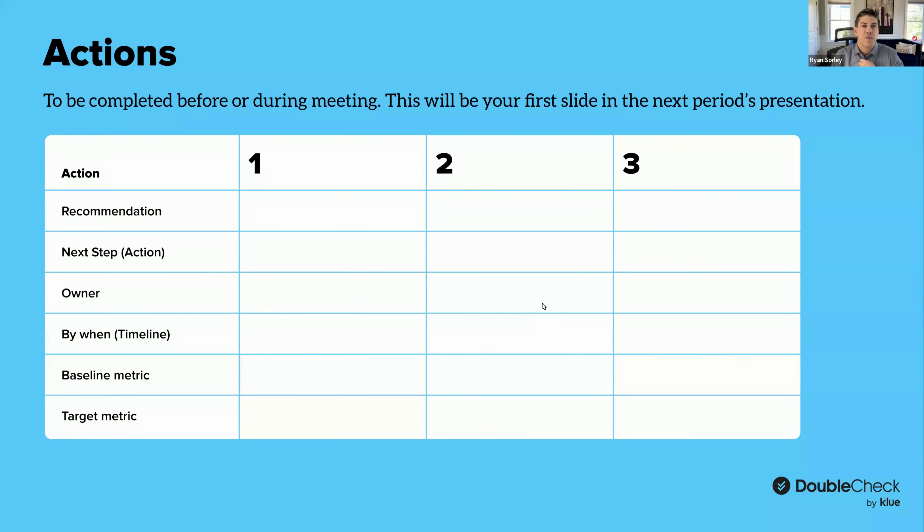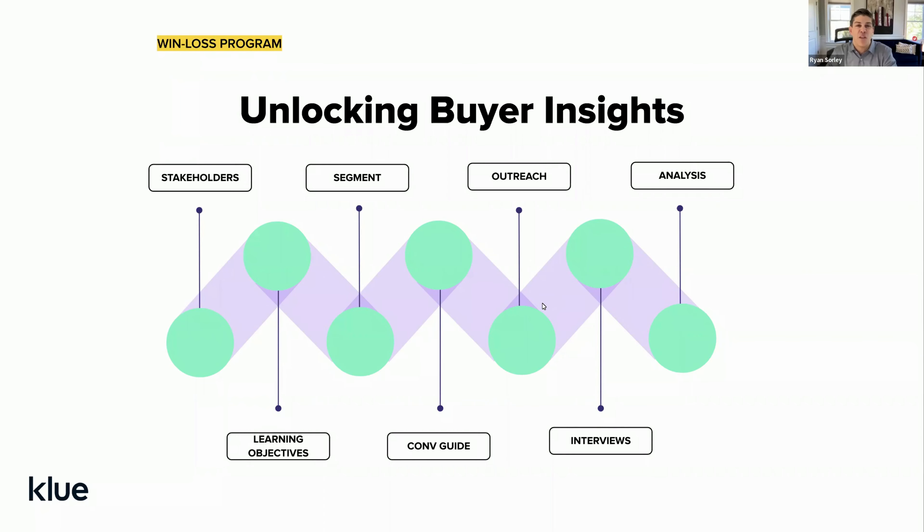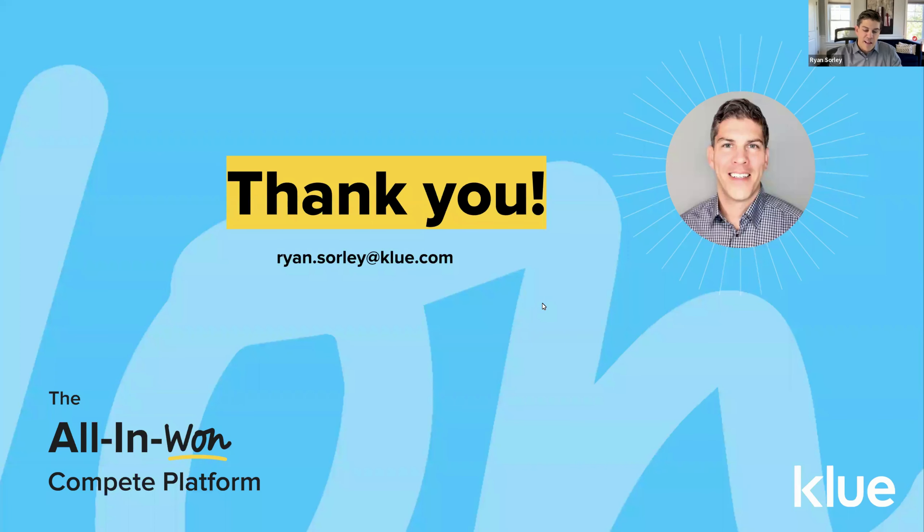We have a template presentation that shows how we typically report out on this data — a learning objective slide, text analysis or online survey data, and then action plan recommendations at the end. We've had a number of clients use this to create their own executive summary presentations. To close: many organizations will start a win-loss program and get a lot of great insight from it, but then realize they don't have the time to do it and would like someone else to help. We've created a quick start program — five interviews in 30 days, five interview summary reports — which gives people a great sense of the value they can get and often helps build a business case for a larger program.